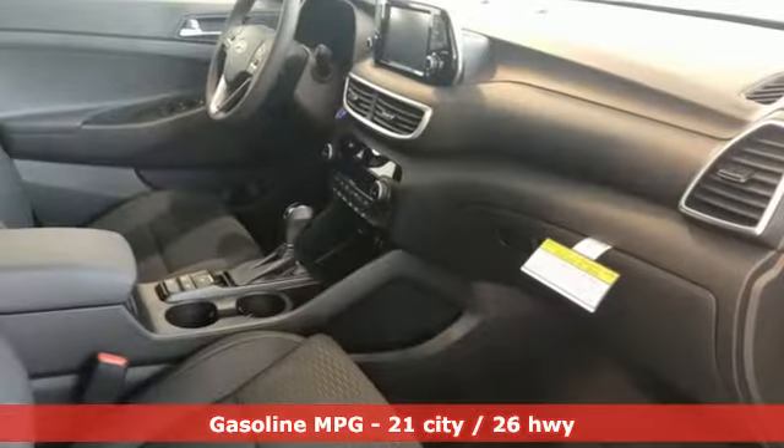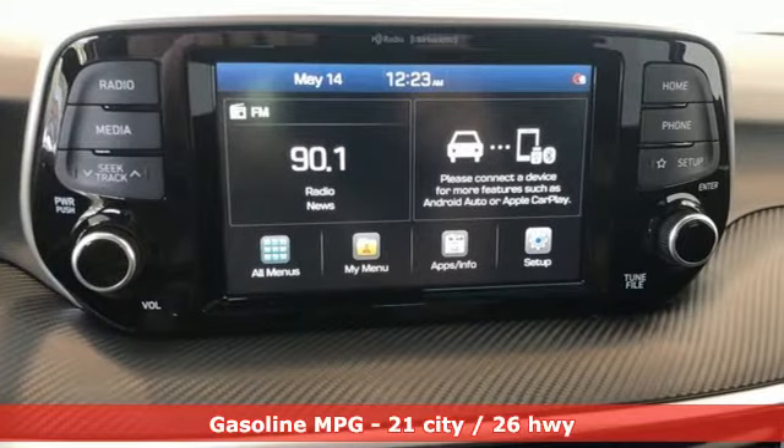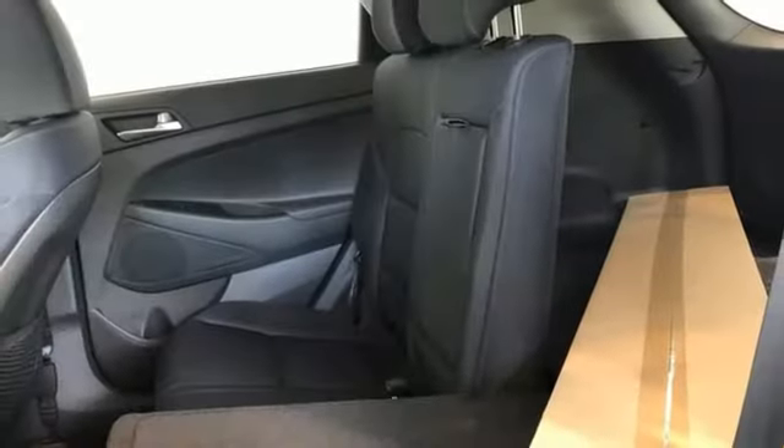Inline four-cylinder engine, dual-zone climate control, streaming audio, front heated bucket seats, doors and push-button start proximity key.